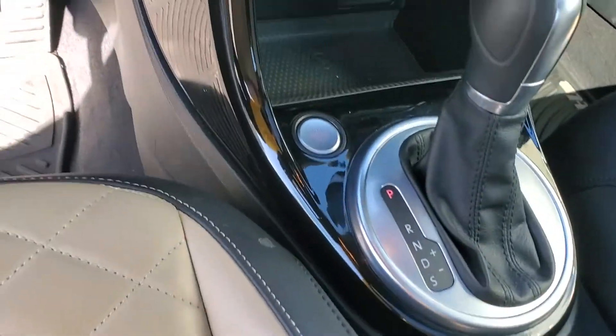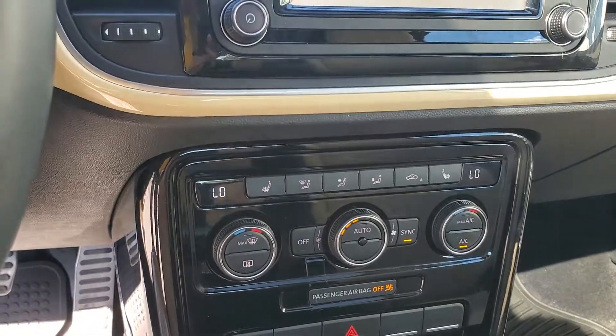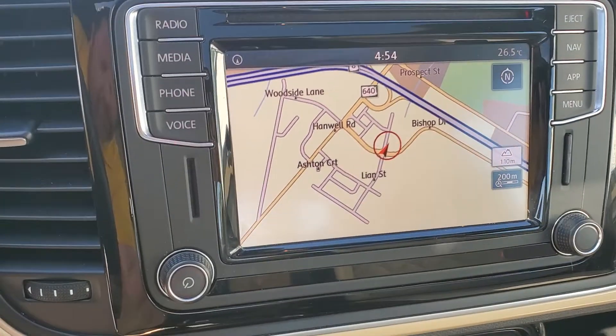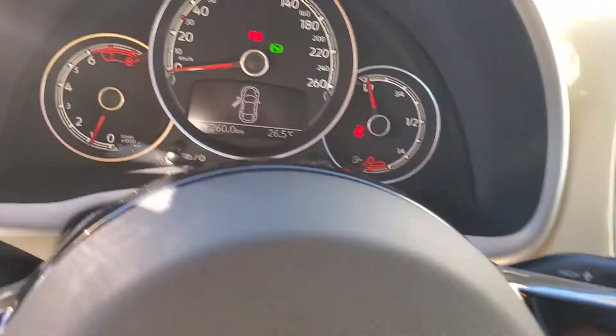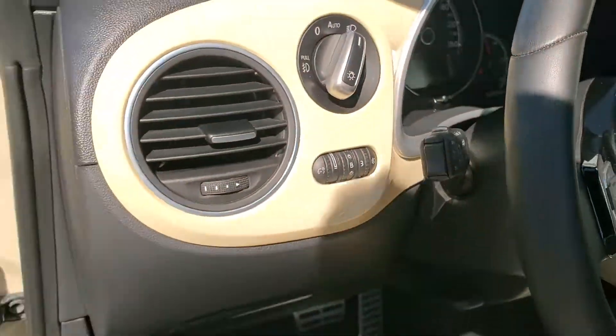You've got that push button start, dual zone climate control, rain sensing wipers, rear view dimming mirror, navigation, Apple CarPlay, and Android Auto. Like I said, about 16,800 kilometers.